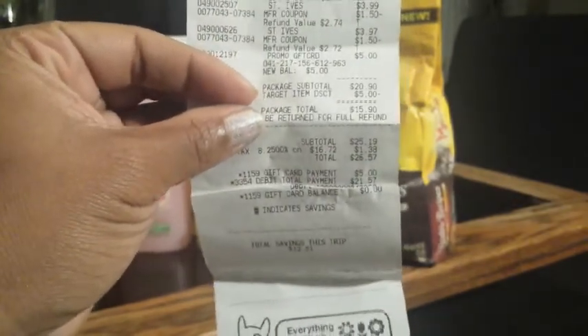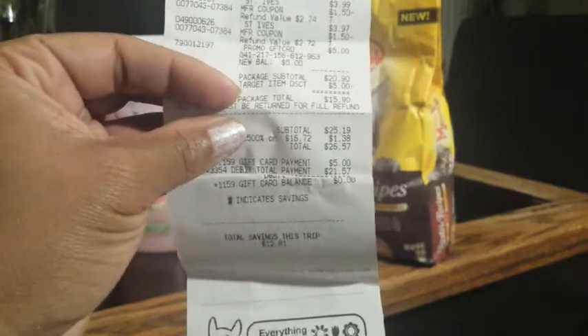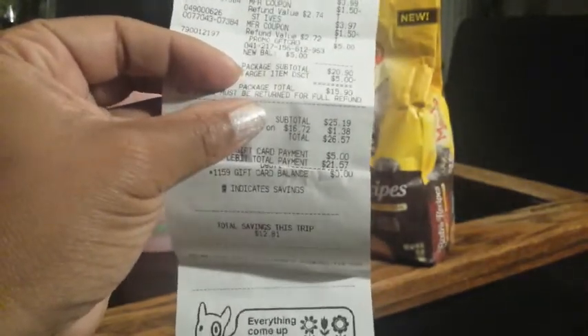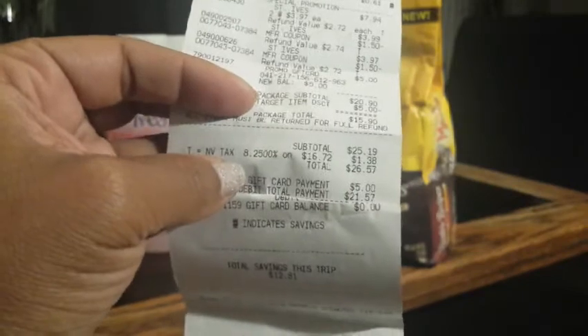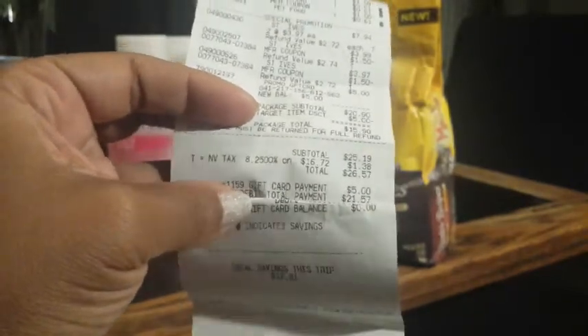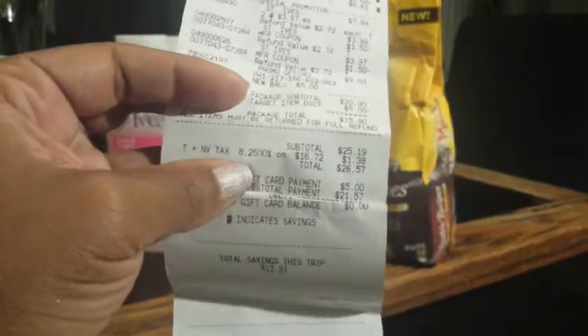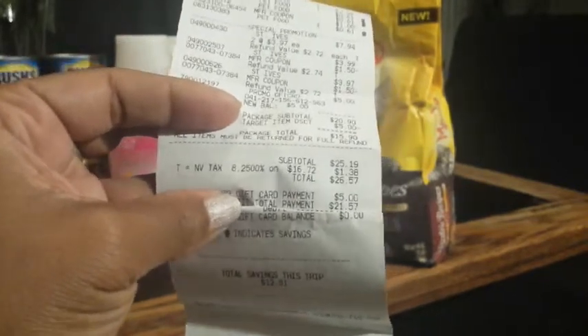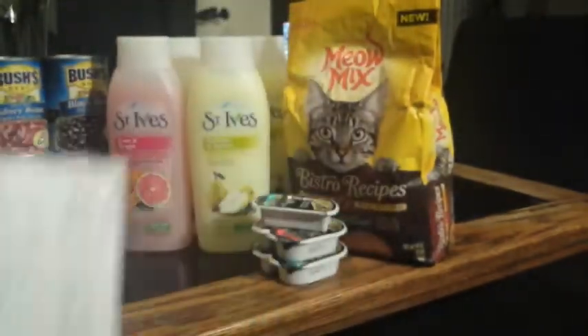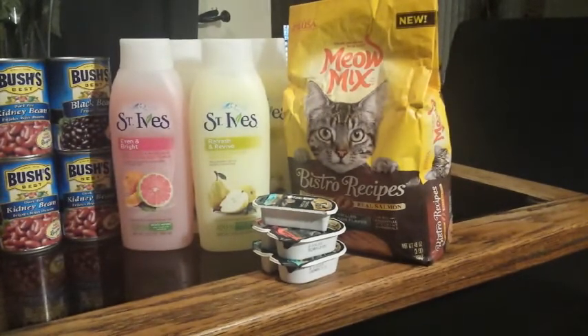The gift card was added, so package subtotal was $20.90, then they took off the gift card bringing it to $15.90. My subtotal was $25.19. I rolled the other Banana Boat gift card into this transaction to lower my out-of-pocket. So $21.57 was pretty decent — it would probably be around $40-$50 without coupons, gift cards, and promotions. I think $21 was great for what I got.